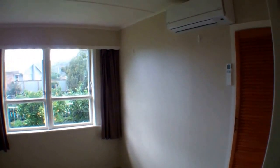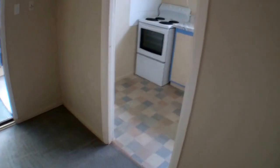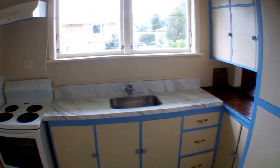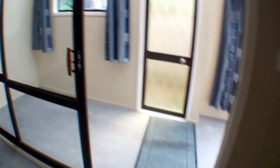Bit of heat pump. And off the lounge, we've got the conservatory.